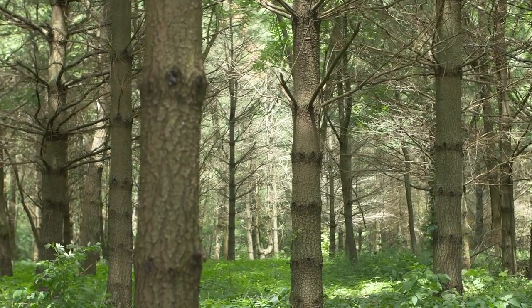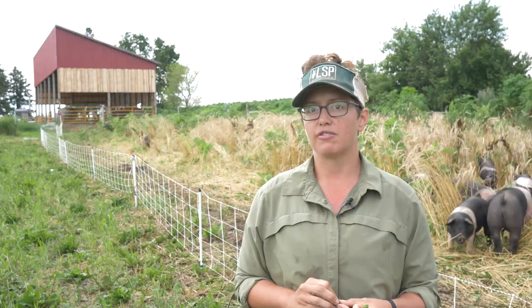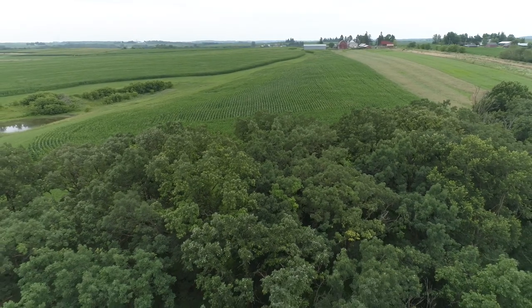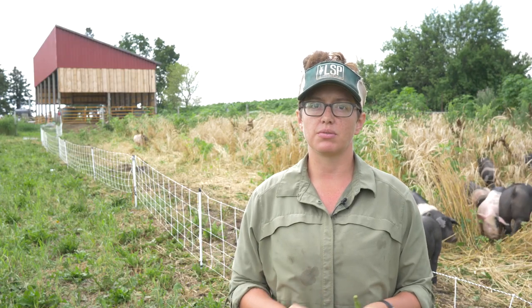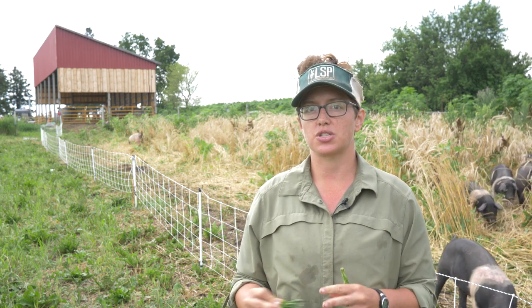In previous years we've run the pigs through our pine and walnut plantation. We also have about 50 acres of elm and oak woods that in the past we have run the pigs through. This spring they got a forestry mowing, so we're taking a year off of pasturing the pigs in the woods — more of a silvopasture idea.